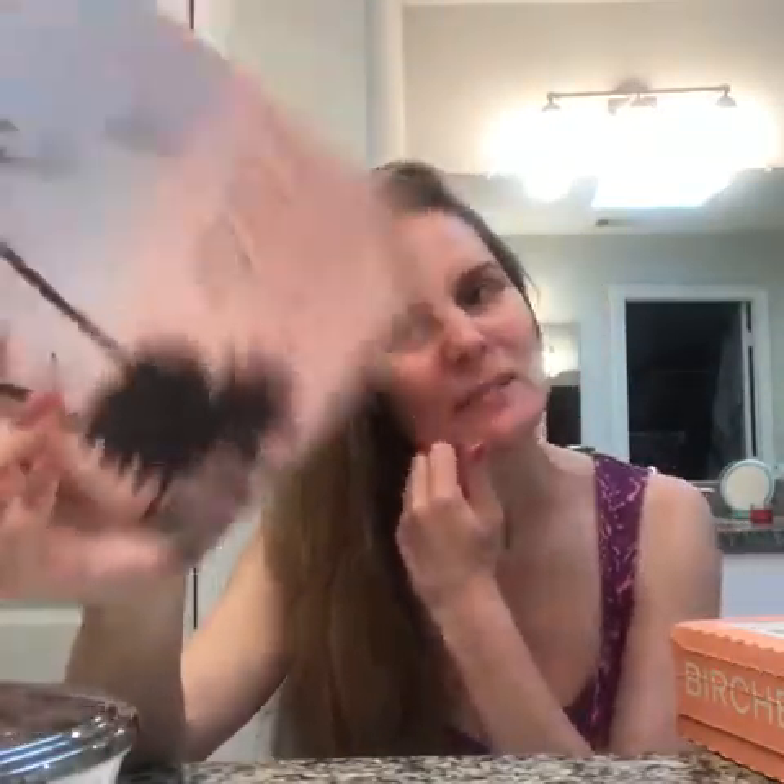Hi guys, this is Lara with LZ Fashion Consultant. I just got my September Birchbox and I'm gonna open it for you. The August Birchbox came late and I couldn't do a video — I used the things already. So just go back to my post on Facebook and Instagram, there's a picture of all the items that came in for August if you want to check it out.